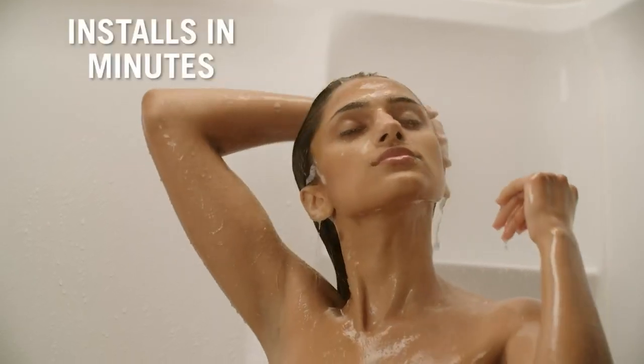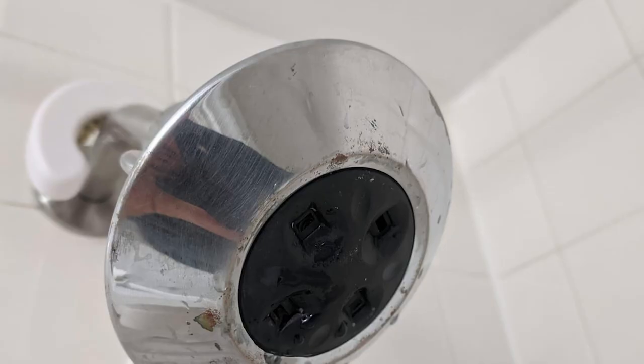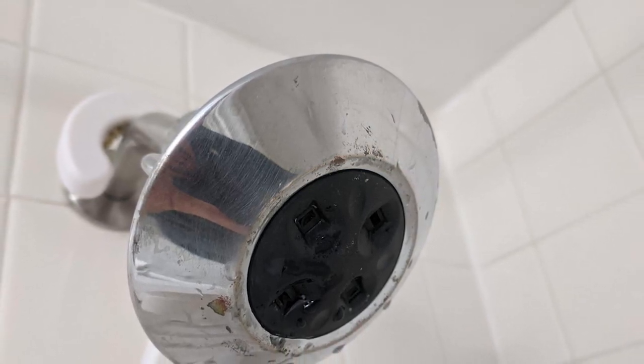Water usage is promised to be reduced by up to 20 percent from Delta's patented H2Okinetics technology and unique spray pattern. Choose from either a drenching, powerful spray or a gentler, water-efficient one. This shower head also promises three times more coverage than a standard one.